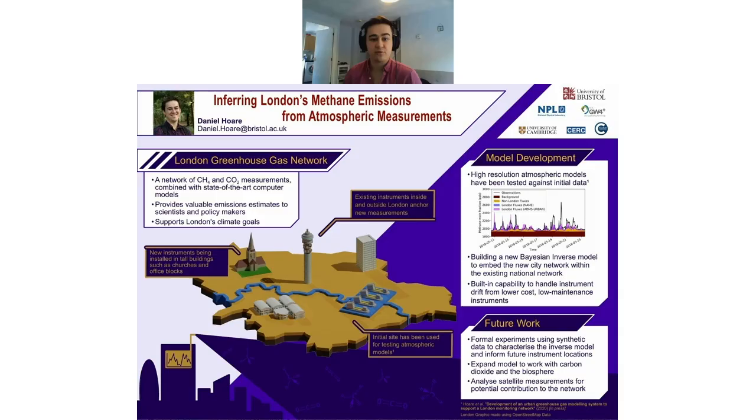Let's start with our first speaker, Daniel Hoare. Good afternoon. My name is Daniel Hoare. I'm a second year PhD student from the University of Bristol and today I'll be talking about the London Greenhouse Gas Project, which my PhD is a part of.